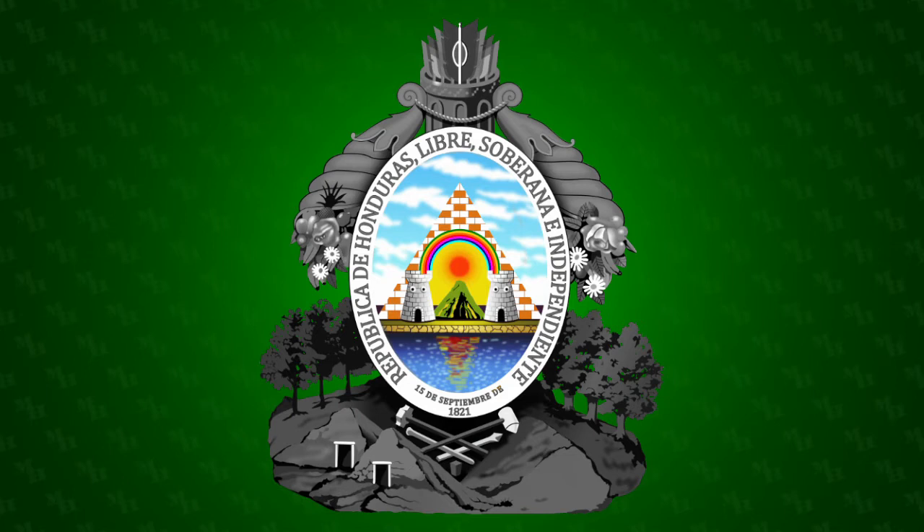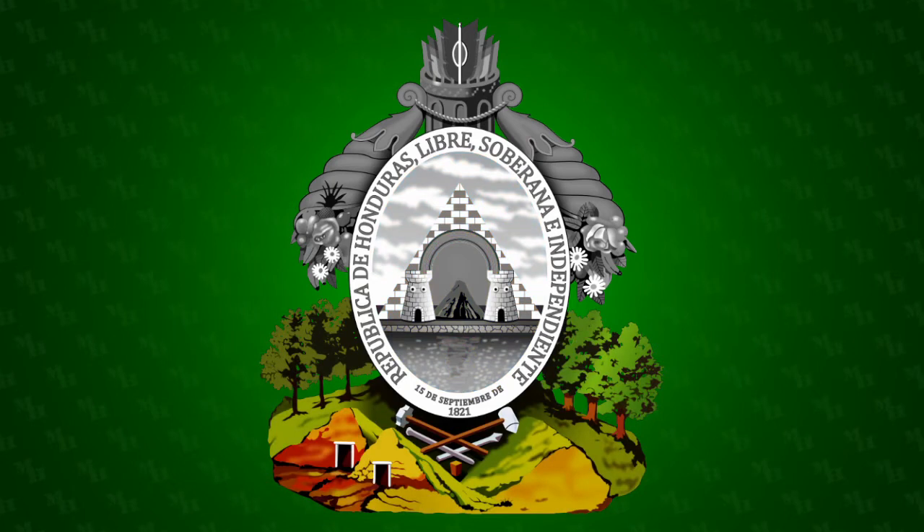Inside the shield is a pyramid in the shape of an equilateral triangle representing equality under the law. The towers represent defensive strength, the rainbow represents peace, the sun represents reason, and the volcano represents Honduras' past as part of the Central American Republic. Below the shield are three pine trees, three oak trees, mines, and mining equipment. These represent the natural and mineral wealth of Honduras.